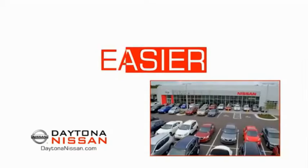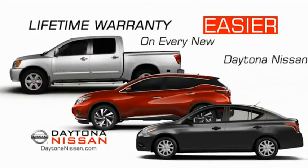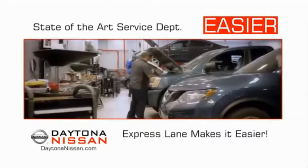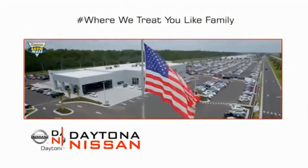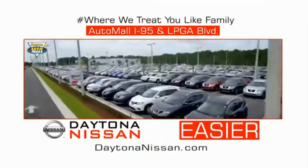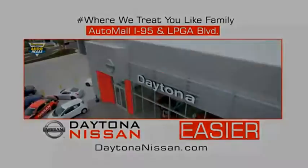The all-new Daytona Nissan — we make it easier. Easier because 19 acres of 1,000 new Nissans means we have the right vehicle for you. Easy to own because every new Daytona Nissan comes with a lifetime warranty. Easy to service because the state-of-the-art facility and express line make servicing any vehicle easier. Easy to enjoy free refreshments and Wi-Fi while the kids play — waiting is quick and easy. Come check out the all-new Daytona Nissan, just under the big flag at the Auto Mall, I-95 at LPGA Boulevard. Make your move to Daytona Nissan — it's easier.